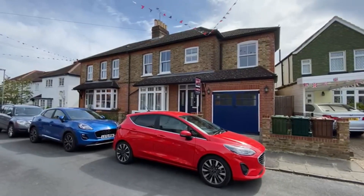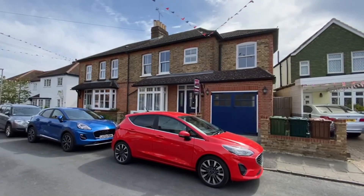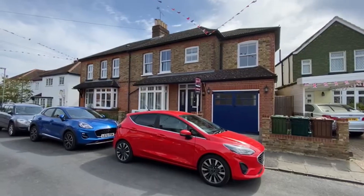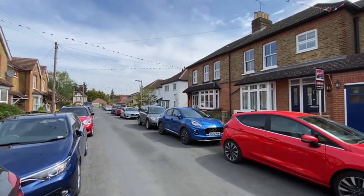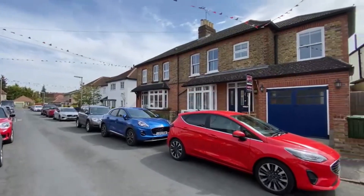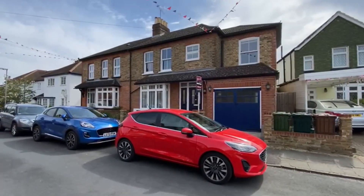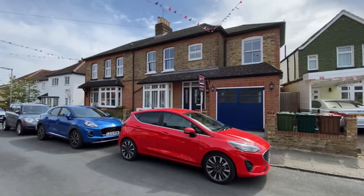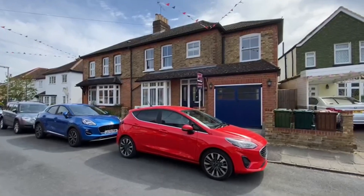Today we're going to look at this extended and rear-extended Victorian family home: four bedrooms, two bathrooms, ideally situated here in Princes Road in central Ashford, a short walk to the high street and the train station. It's in beautiful condition throughout, extended in 2006 and originally built in 1880.